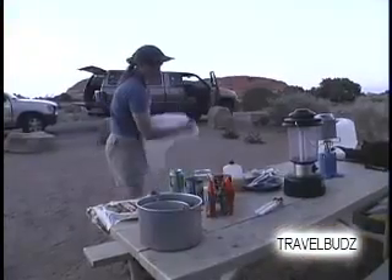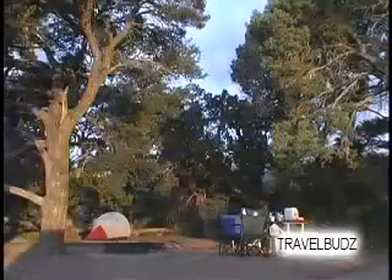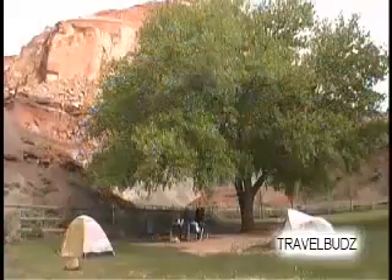Wherever you go, make sure you take along plenty of trash bags. Make sure to leave your campsite as clean or cleaner than when you arrived.